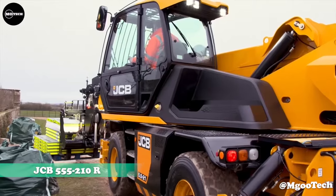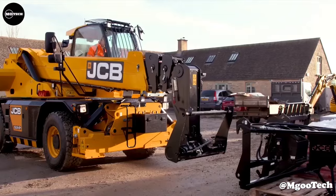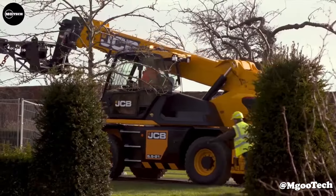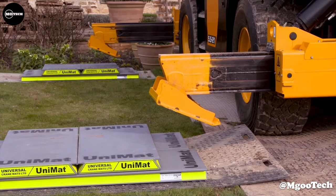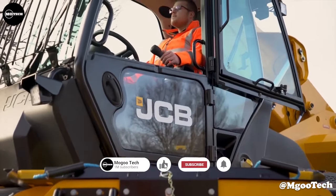JCB 555-210R. The designers of this telehandler believe it is the world's favorite telehandler. It has a 360-degree rotating boom that enables both the machine and operator to work perfectly in harmony. JCB also has a control interface designed for quick, simple, and intuitive use.